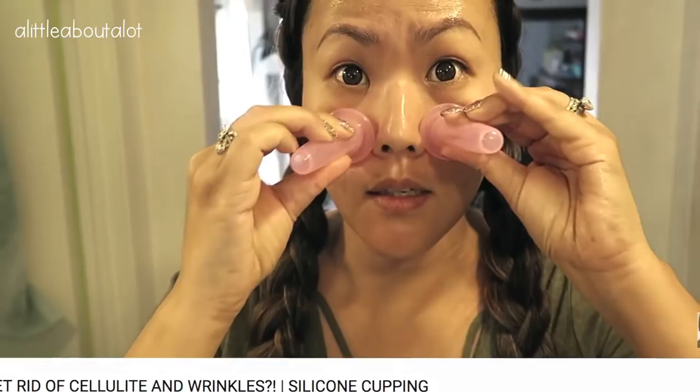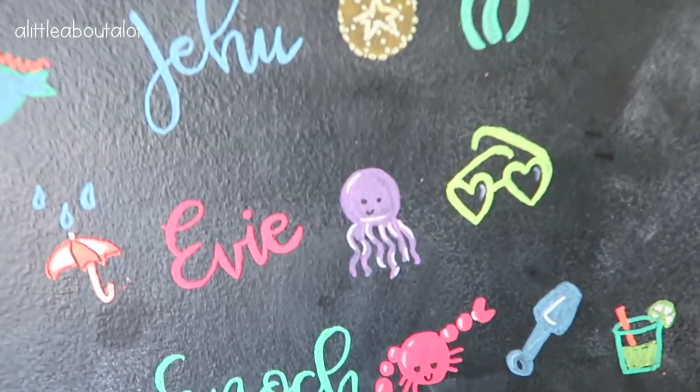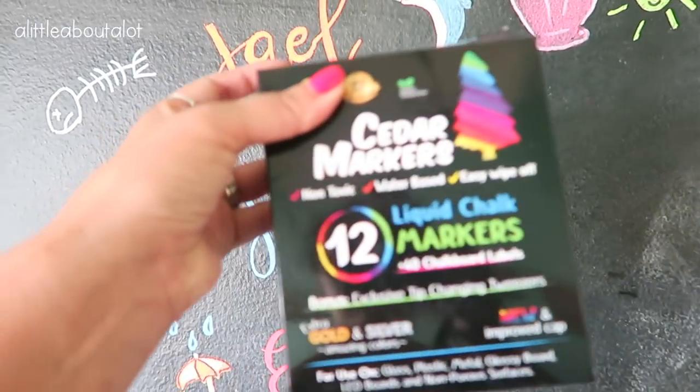The next thing is I did a video on these silicone cups — you use them for cellulite reduction and for your face. It's a set that comes with all these different silicone cups and I thought they were a really good deal. I will link the video below on how to use them, but I just wanted to mention those. And then the last thing I wanted to mention — in my last clean-with-me video, a lot of people asked what kind of chalk markers I used on my walls because you could see them.